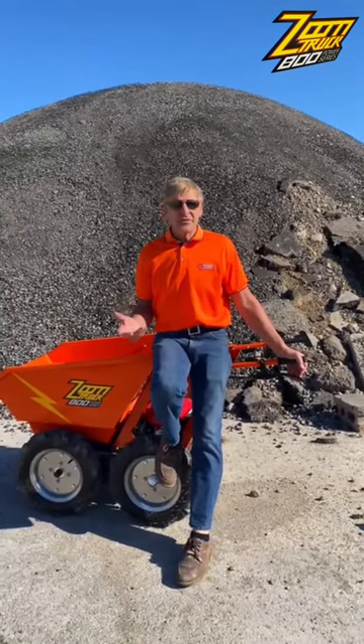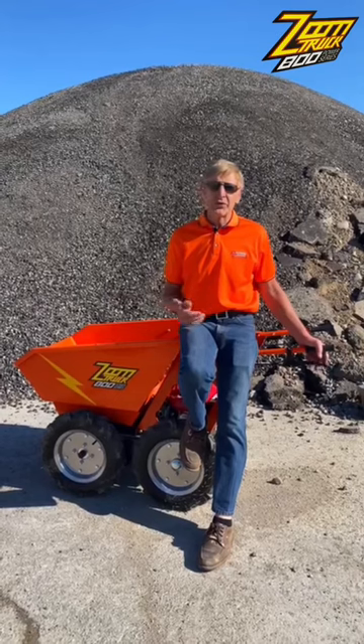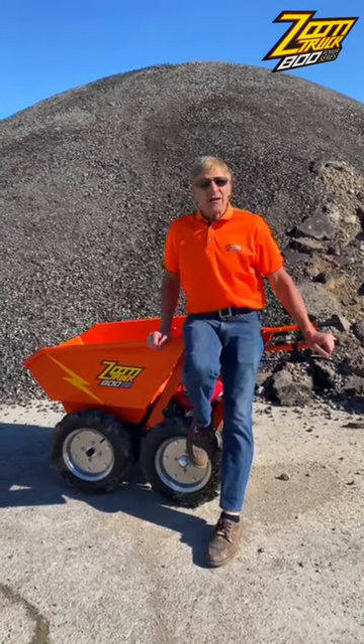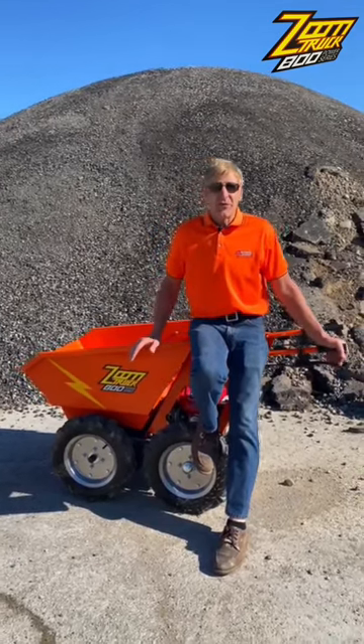For concrete, landscaping, installing pool systems, virtually anything you can do in the construction or agriculture industry, this machine is built for the job.